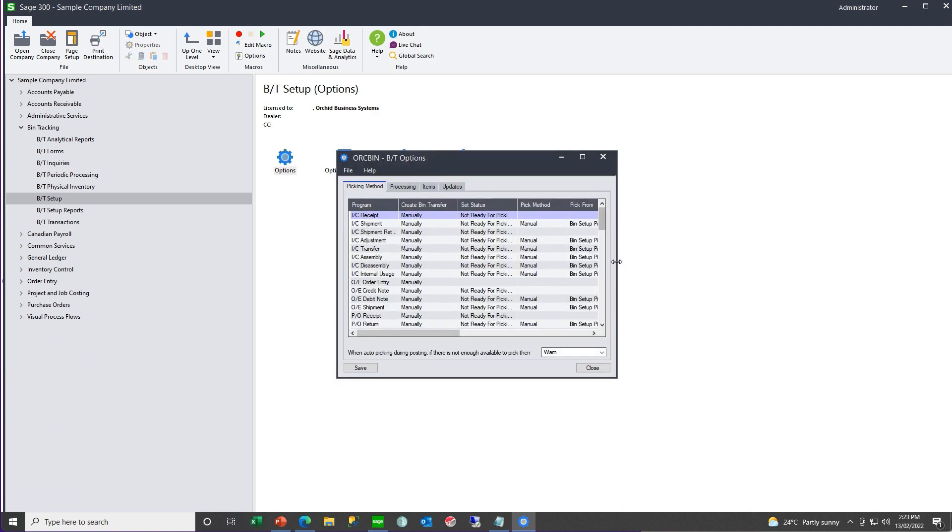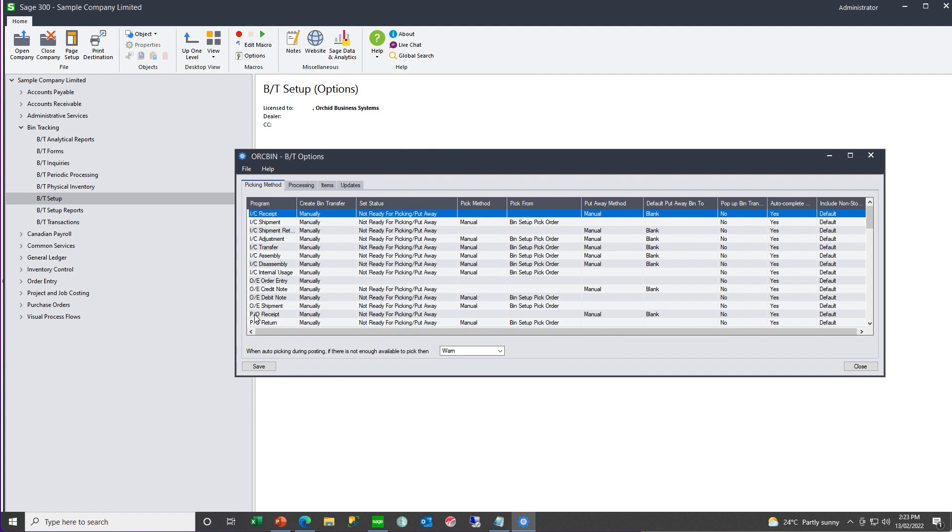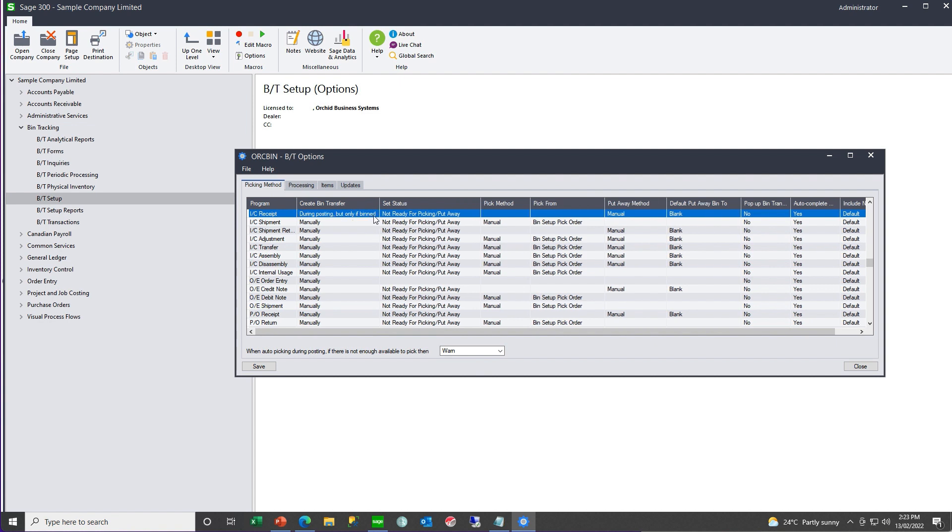In the options, for each of the IC, OE and PO transactions that create a stock movement, you need to configure the way you want the bin transfer document to work. For your IC receipt, do you want the bin transfer document to be automatically created during posting, created automatically only if there are items with bins on the receipt, or created manually? Do you want the status to be 'not ready' or default to 'ready for pick and put away'? This status defines the colour — red or orange — on the pick status screen. Since it's an IC receipt, it's a put away — do you want the bin to be allocated manually, auto put away, or auto put away with the document automatically completed?